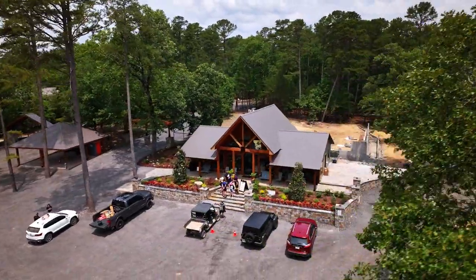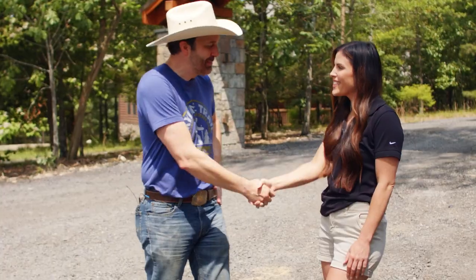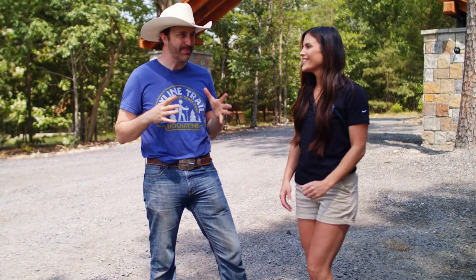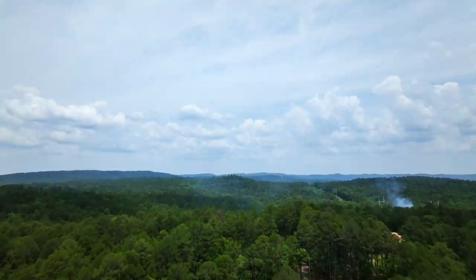Southeastern Oklahoma is no stranger to critters, but Beaver's Bend Safari Park gives 'critter' a whole new meaning. We had to check it out, so I met up with owners Aaron and Kyle to get the scoop. We're at the Safari Park — tell me, how big is this place? It's massive — we're on 90 acres.